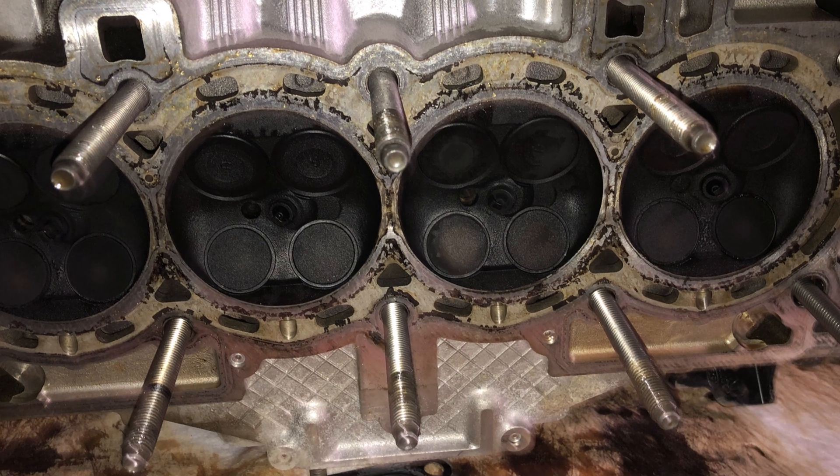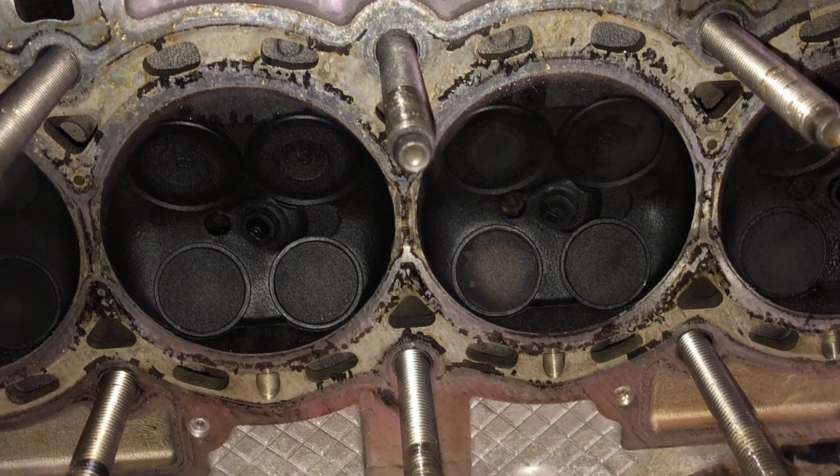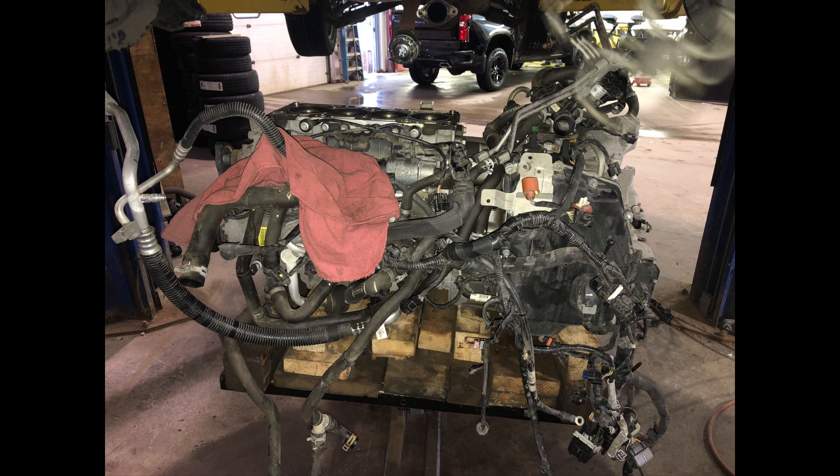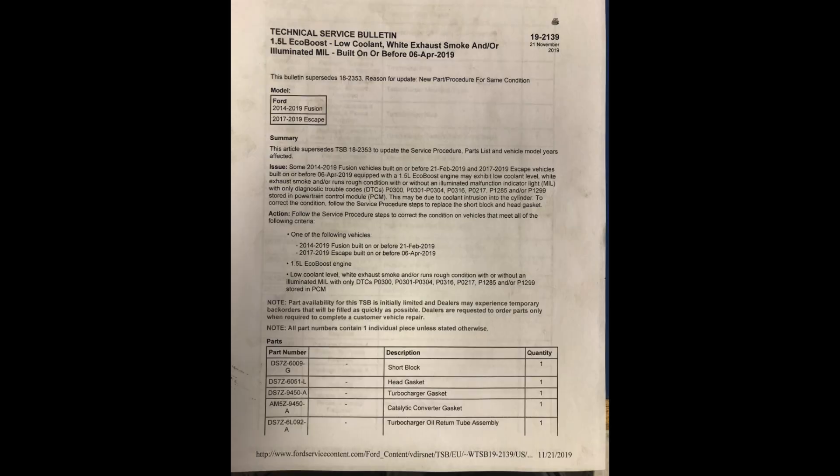You can see on the cylinder head where the combustion chambers are wet from the coolant and the staining on the surface. Ford has a TSB on this issue to replace the short block and/or the cylinder head if needed.